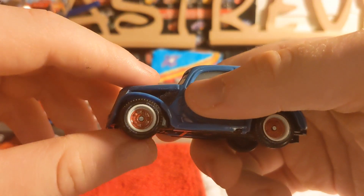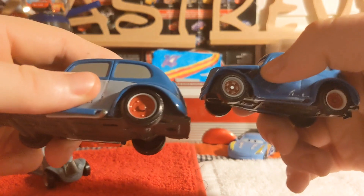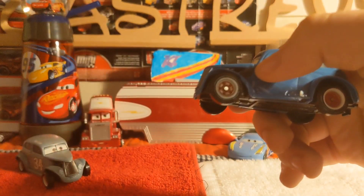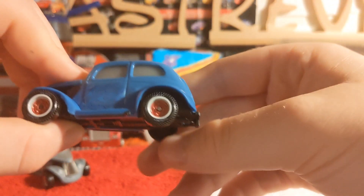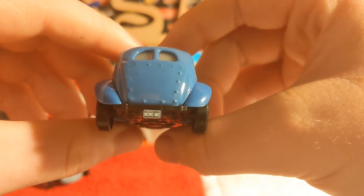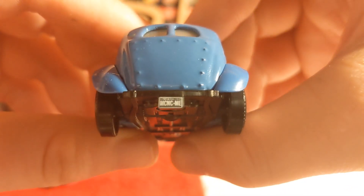He's got these red rims - pretty cool. You can see a closer picture of the heyday version there. On the back we can see the license plate that reads 'MCNC ME'. I'm not exactly sure what it says above it.